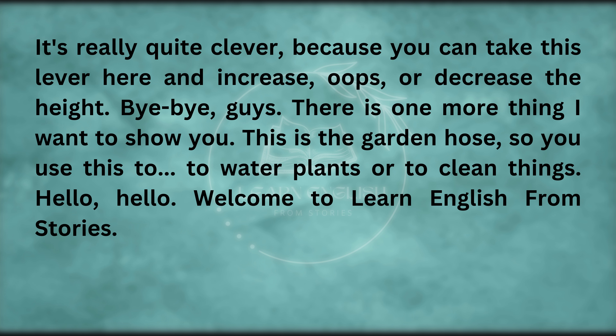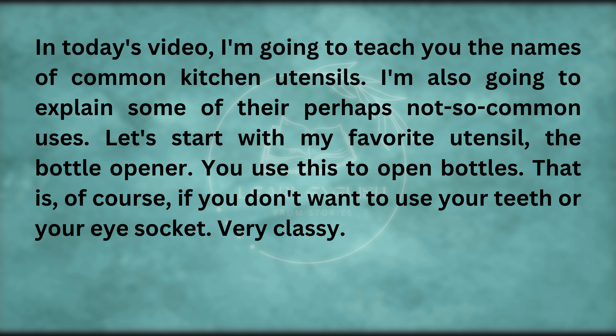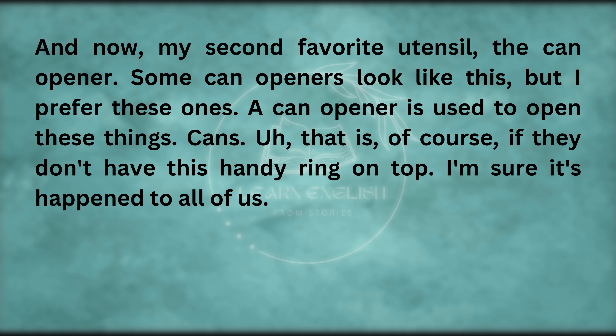Welcome to Learn English from Stories. Today, I'm going to teach you the names of common kitchen utensils and explain some of their perhaps not-so-common uses. Let's start with my favorite utensil — the bottle opener. You use this to open bottles, if you don't want to use your teeth or your eye socket. And now, my second favorite utensil — the can opener. A can opener is used to open these things: cans.